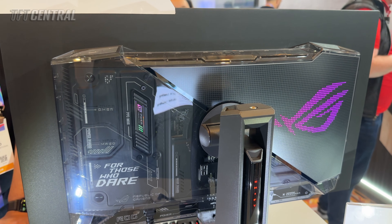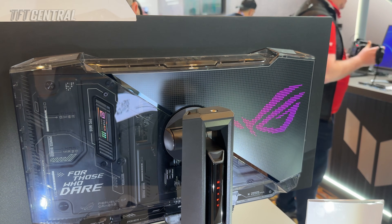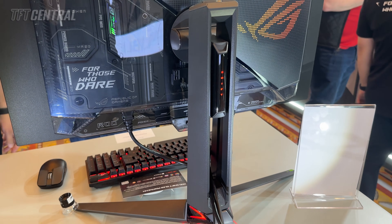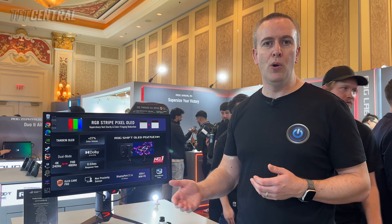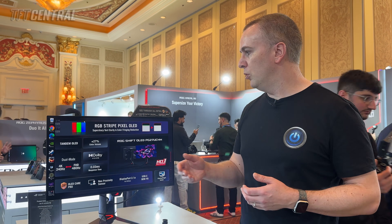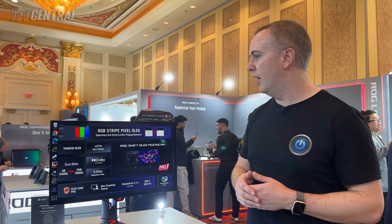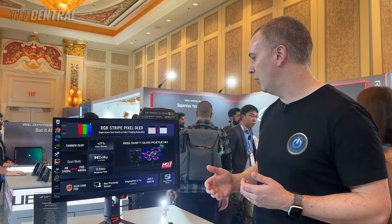ASUS also told us that from a brightness point of view, it will have a lower brightness spec than some of their other recent WOLED monitors. It will have 1000 nits peak brightness for HDR, 300 nits for SDR and full screen white. It's got Dolby Vision and HDR10 support. Doing away with the white subpixel also allows them to increase the color volume, so you get full color saturation even at peak brightness in HDR, with a 27% color volume increase compared with previous WOLED monitors.